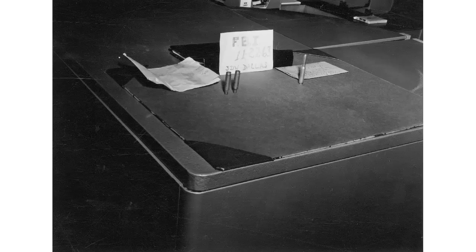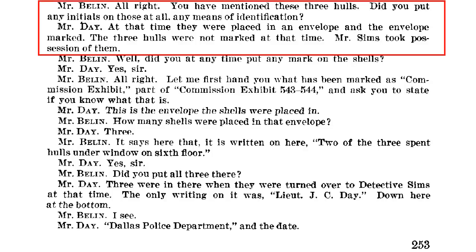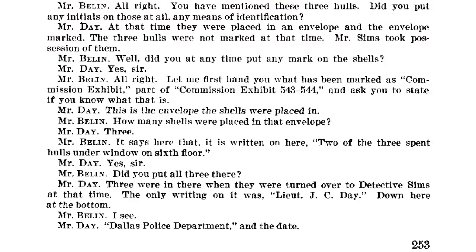Let's take a look at that evidence reported to the Warren Commission. This is testimony given by Carl Day before the Warren Commission. Counselor Bellin says: 'You've mentioned these three hulls — did you put any initials on those at all, any means of identification?' And Day responds: 'At that time they were placed in an envelope and the envelope marked. The three hulls were not marked at that time. Mr. Sims took possession of them.' Bellin then asks: 'How many shells were placed in that envelope?' Day responds: 'Three.'